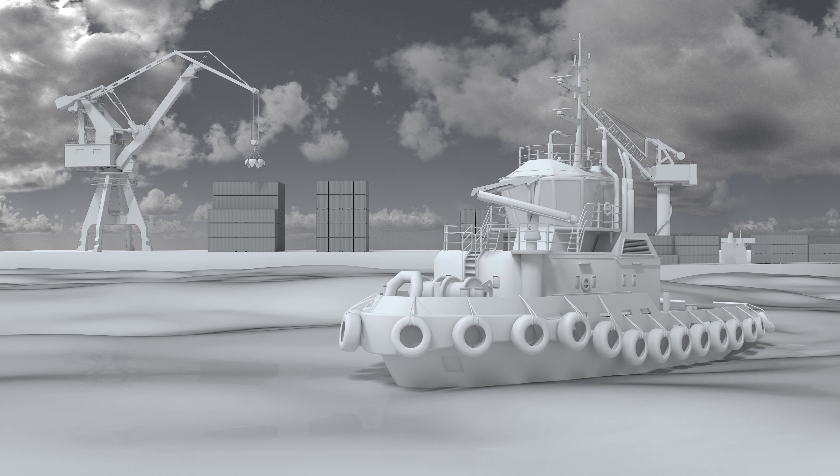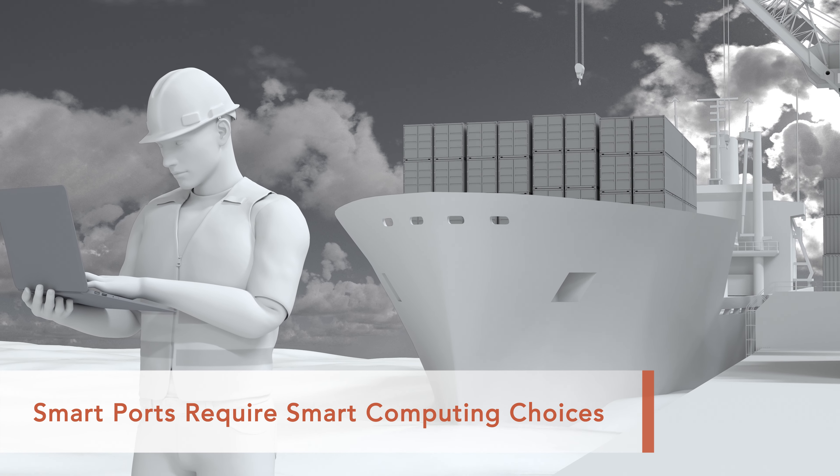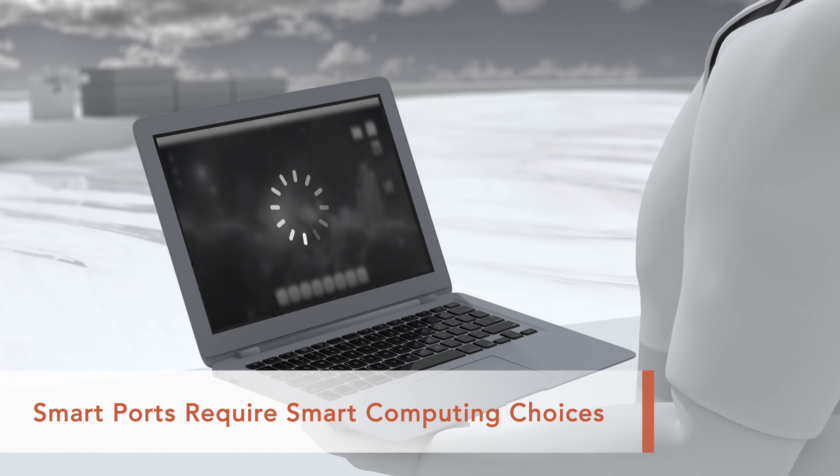Is your computing solution ready for port management work? A busy port requires high-performance computing solutions, but the weather and salt fog of port environments presents hazards regular equipment struggles to survive.